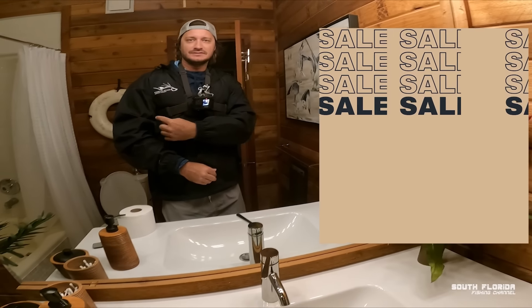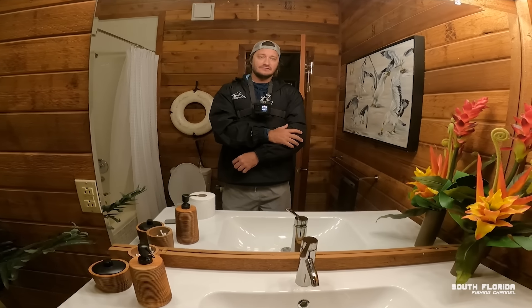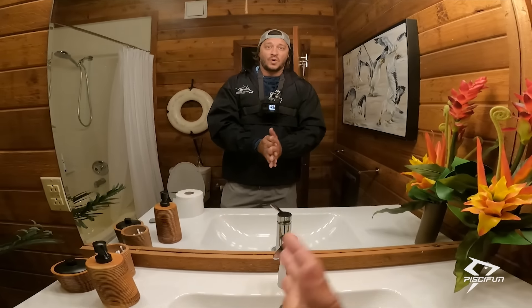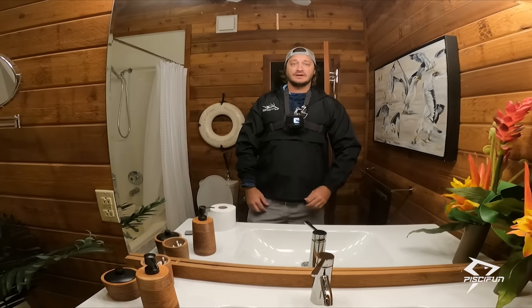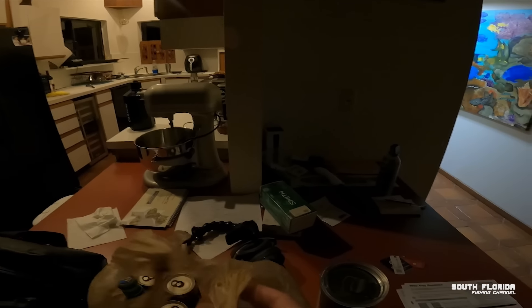Good morning, y'all. This is the new South Florida Fishing Channel rain jacket, now available on SouthFloridaFishingChannel.com. I'm wearing the extra large because I have a sweater under it. It's 6:10 in the morning. Jordan is just about to get here. Oh, and guess what — some of that steak I made last night, I chopped up and put in a container, so we got some fresh steak for breakfast.